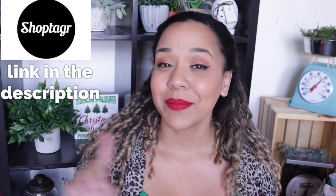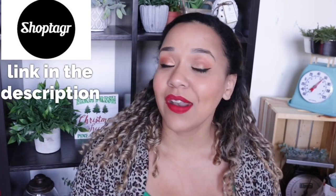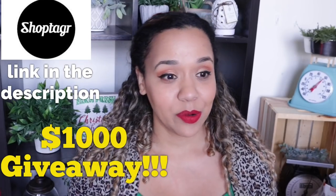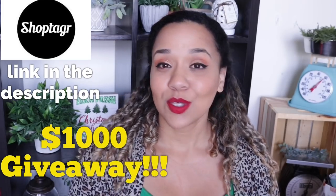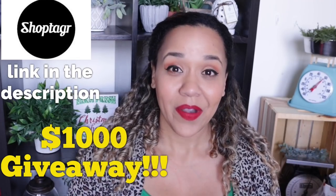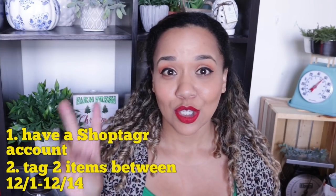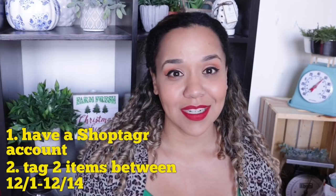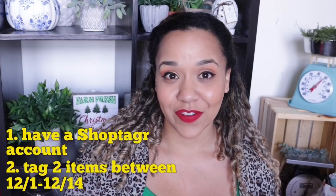In every single gift basket video I always mention ShopTagger, but today is extra special because ShopTagger is having a $1,000 giveaway. This giveaway is open to anyone who has a ShopTagger account. The link will be in my description so you can sign up. The rules are simple: you have to tag at least two items in December. It's open from December 1st to the 14th and the winner will be picked on the 15th.